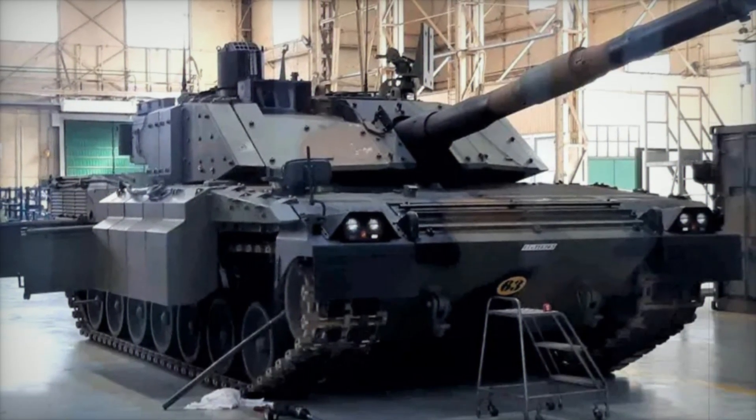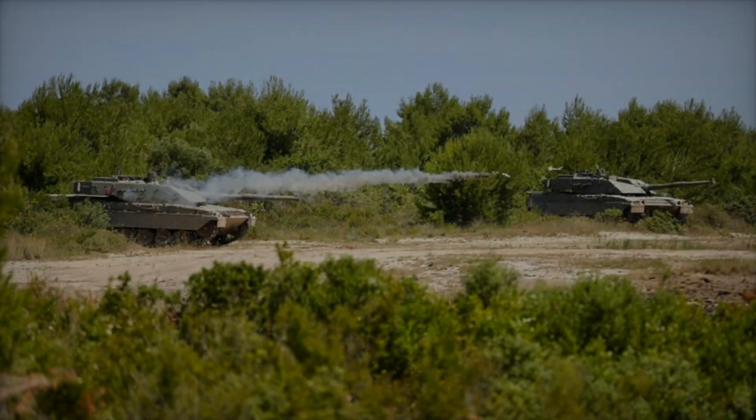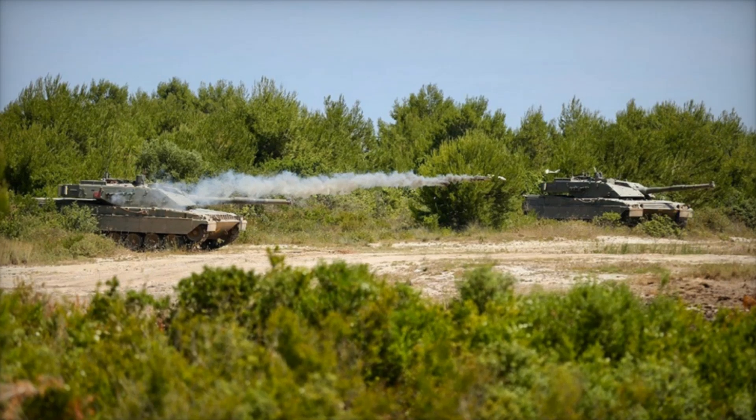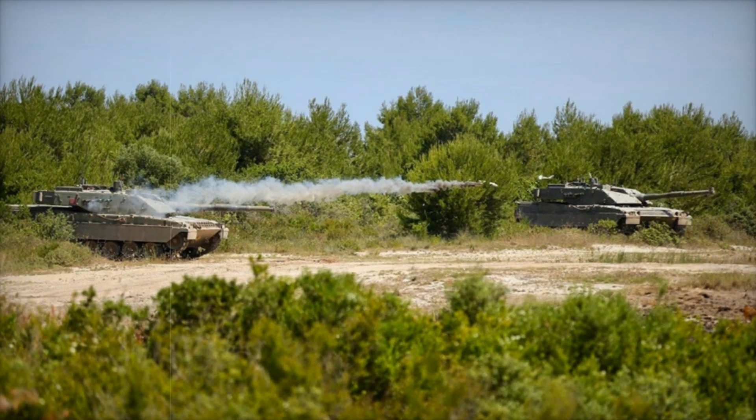The Ariete main battle tank — often referred to as 'the battering ram' — was central to CIO's plans. By sharing automotive components across these platforms, CIO aimed to make each vehicle highly reliable, efficient, and affordable to maintain.